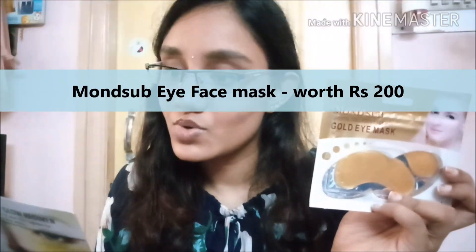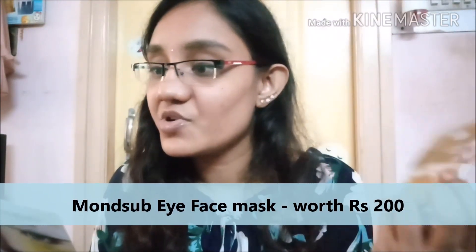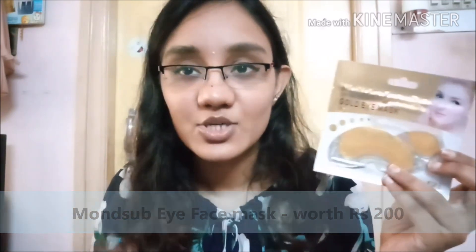My favorite product from this entire box is the Monster Buck Crystal Collagen Eye Mask — a golden eye mask worth 200 rupees. It's an under-eye mask and a perfect therapy for under-eye problems like puffy eyes and dark circles. I personally have dark circles and my under-eyes are quite bad, so this is actually the main reason I ordered this month's box. This is the first thing I'm going to use on myself.